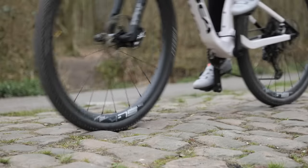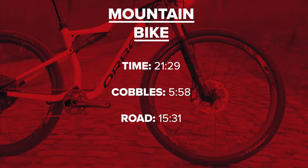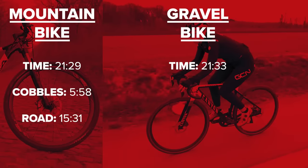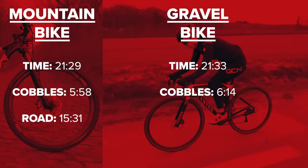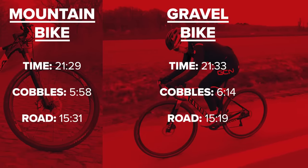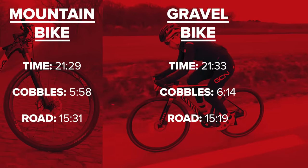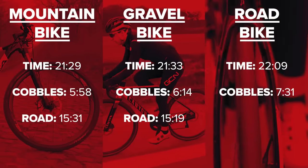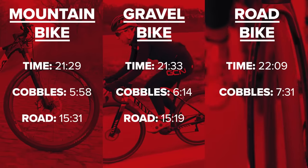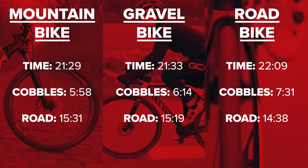For the first run on the mountain bike, I did a time of 21:29 — the cobble section took 5:58 and the road section took 15:31. On the gravel bike I was four seconds slower at 21:33: cobbles took 6:14 but the road was quicker at 15:19. On the road bike I was actually slowest overall at 22:09 — cobbles took the longest at 7:31, though the road section was quickest at 14:38. So: mountain bike first, gravel bike close behind, road bike slowest.